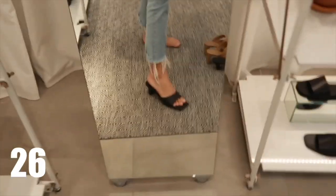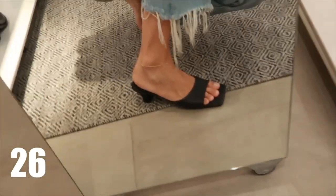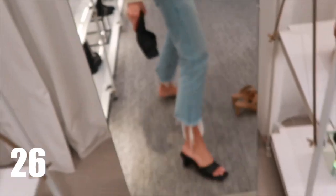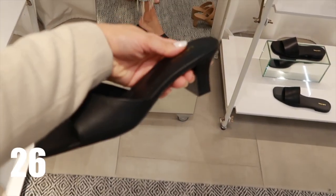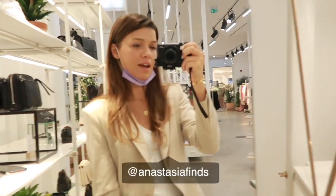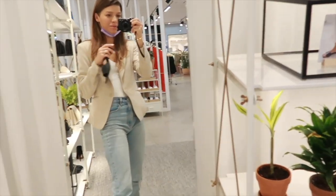I'm going to try a size 38 here as well. It comes slightly small to size because it fits properly on my 37 to 37.5. Wow, I like this one as well! Thanks for watching, guys — I hope you found this video useful. I'll try to link items down below. Don't forget to like and subscribe to my channel, and if you need any styling inspo, check out my Instagram as well. Bye!